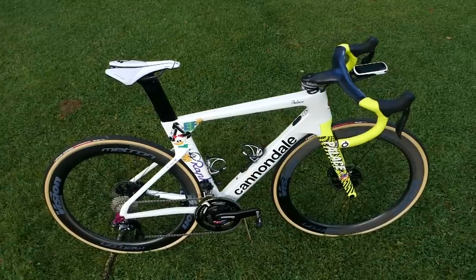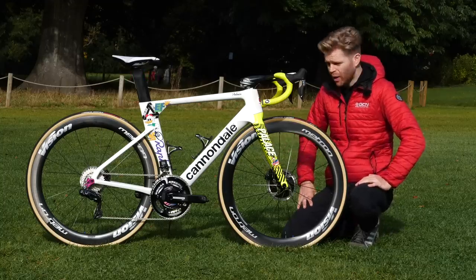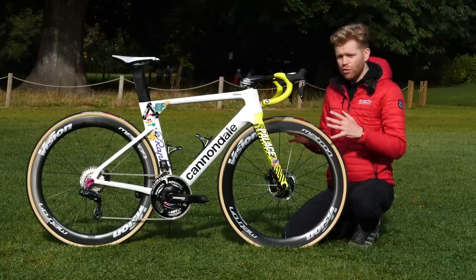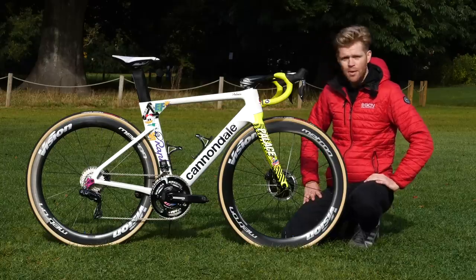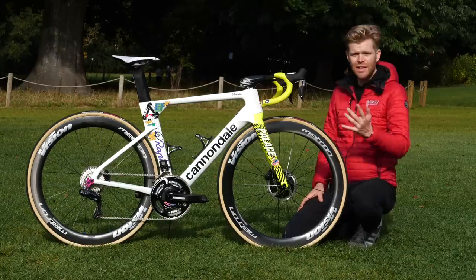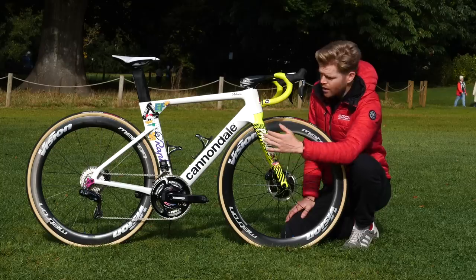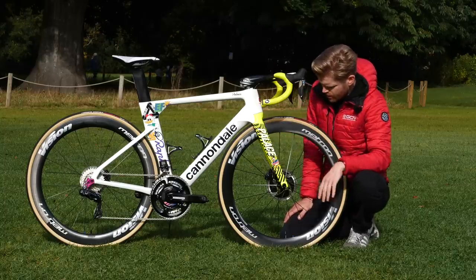Onto the technical details: the System 6 is an aero bike. The team also has the Super 6 climbing bike for mountainous stages, but on the flatter, faster stages this is usually their weapon of choice. It's got all the aero features we've come to expect, but something that really stands out is the really pronounced shoulder off the fork, which helps airflow come over the down tube — it's particularly pronounced on the System 6.